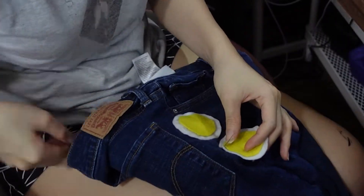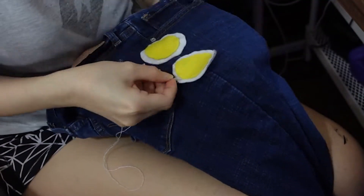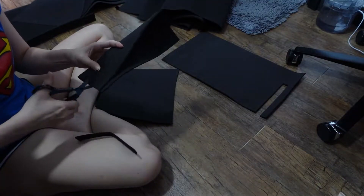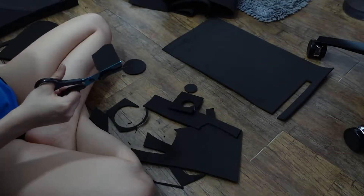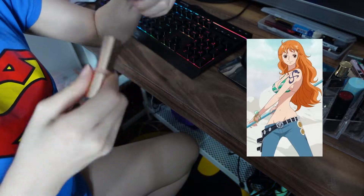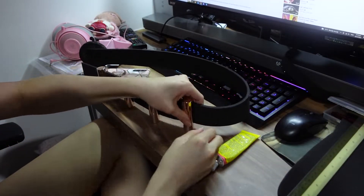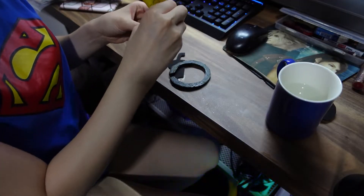For the jeans, I just used a pair I already had and sewed on circular details made out of felt. For the belt, I used some leftover foam for the base, and for the bullet-looking thingies I just used some expired lipstick covers to mimic the shape. It's not exactly accurate but it's close enough.